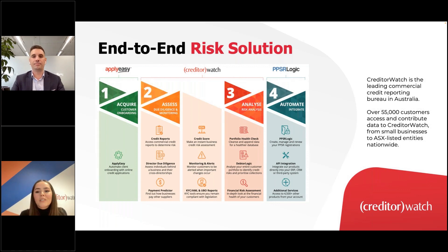Our end-to-end product suite covers every stage of your customer relationship — from onboarding to monitoring to risk mitigation. CreditorWatch is our core platform for credit reports and proactive customer monitoring, with daily alerts at 12pm. DataLogic is our aged trial balance analysis platform, allowing you to highlight high-risk debtors and identify late-paying behavior within your ledger.